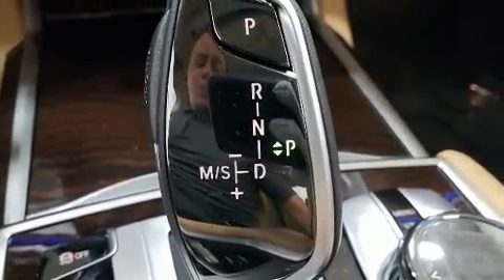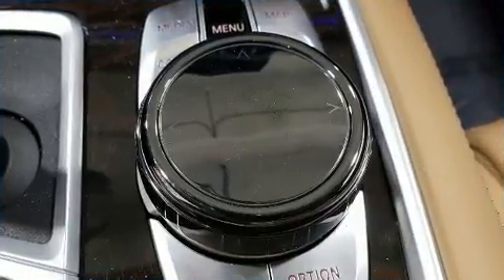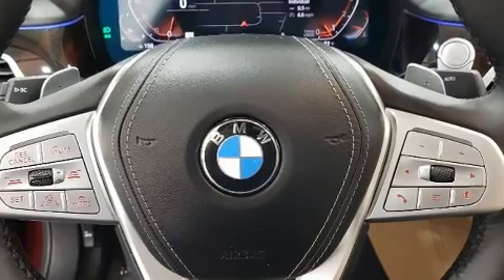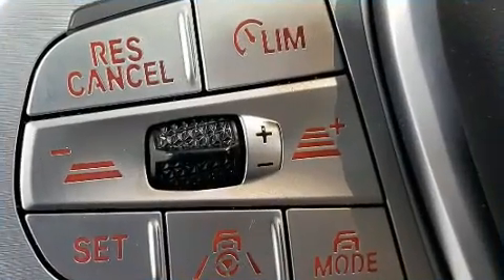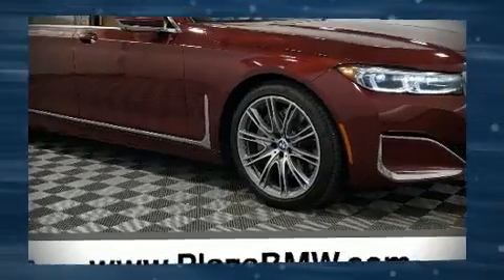BMW also prioritized safety and security with features such as dual front impact airbags, anti-whiplash front head restraints, and four-wheel disc brakes with ABS. This vehicle has achieved certified pre-owned status by passing BMW's rigorous certification process.